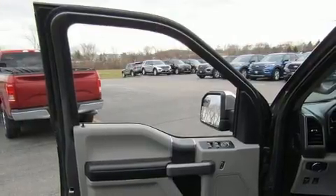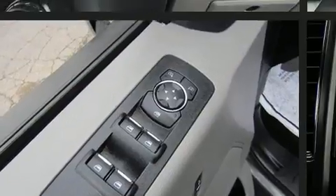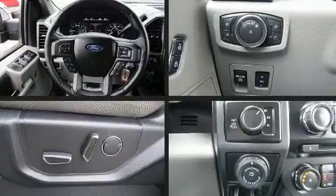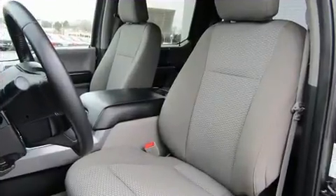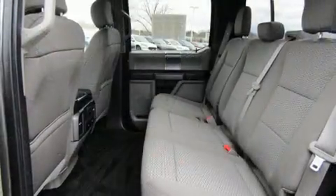Ford ensures the safety and security of its passengers with equipment such as dual front impact airbags with occupant sensing, airbag head curtain airbags, traction control, brake assist, ignition disabling, and four-wheel disc brakes with ABS. For added security, dynamic stability control supplements the drivetrain.